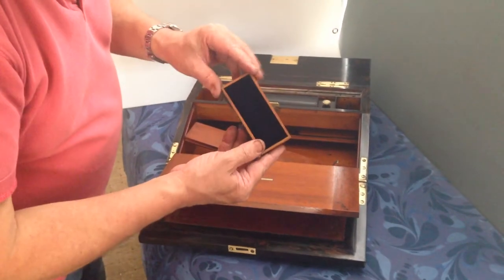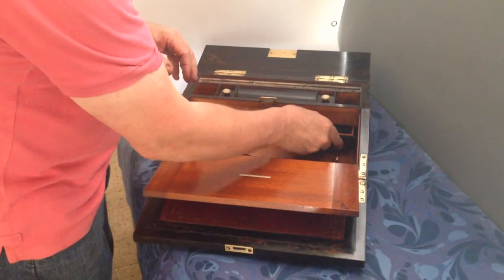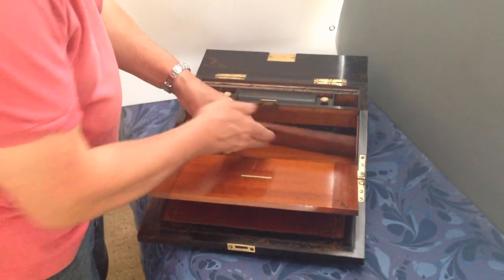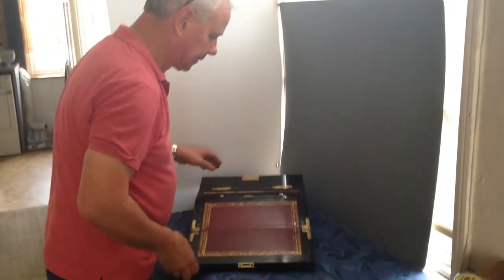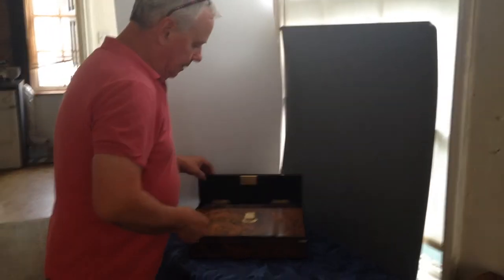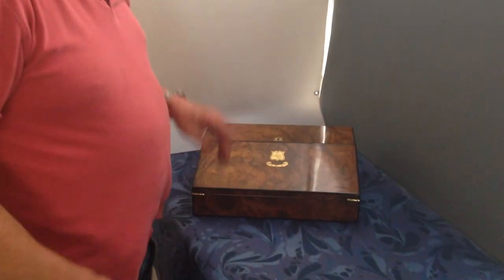They are plush-lined secret drawers. It's just a superb quality lap desk — a lovely box. We've got a cut key for it as well.